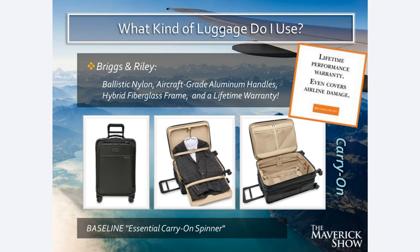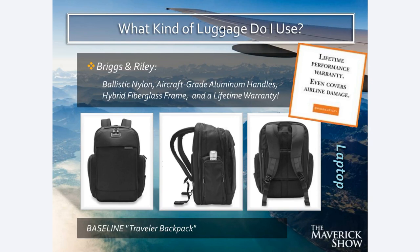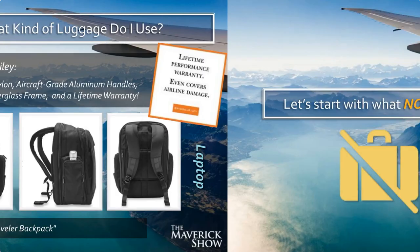I also use their laptop backpack — the Baseline Traveler Backpack. It just slides right over the handle of that rollerboard suitcase, and you can take the suitcase handle and roll it with the backpack attached.